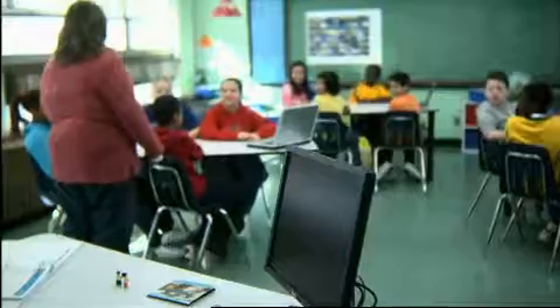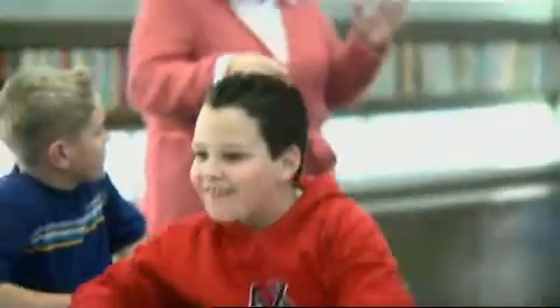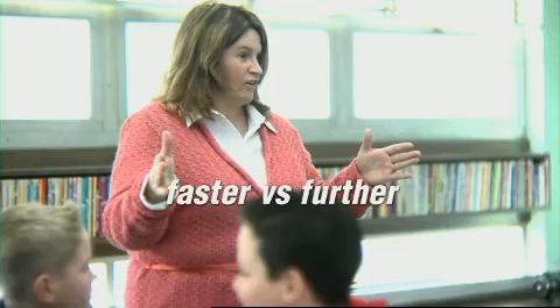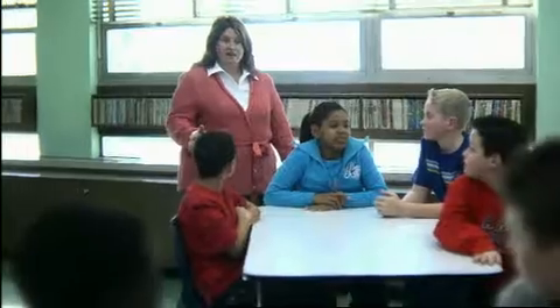Does anybody have any questions or comments about the video that you just saw? What would happen if we added more weight? It went faster. It went faster? Do you think it went faster — or farther, Anthony? Farther. Good comment. Let's think about that: fastest versus farther. Now that we've had all those questions and comments, let's go ahead and get our Lego education kits and take a look at them.